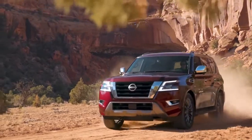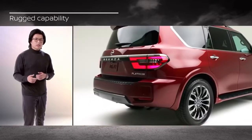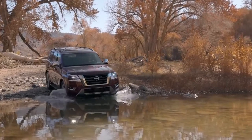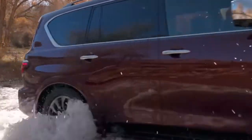The new 2021 Armada is made for adventurous families who expect it all: authentic premium styling, rugged capability, advanced safety and technology with comfort for up to 8 people. And that's exactly what the new Armada delivers — the ability to provide limitless driver confidence through its powerful design and full-size capability.